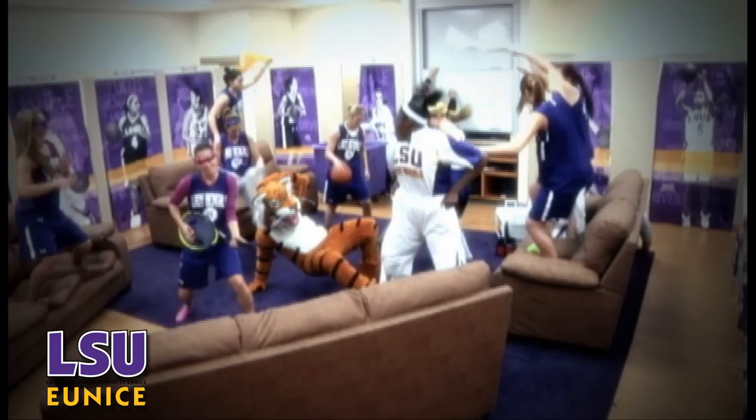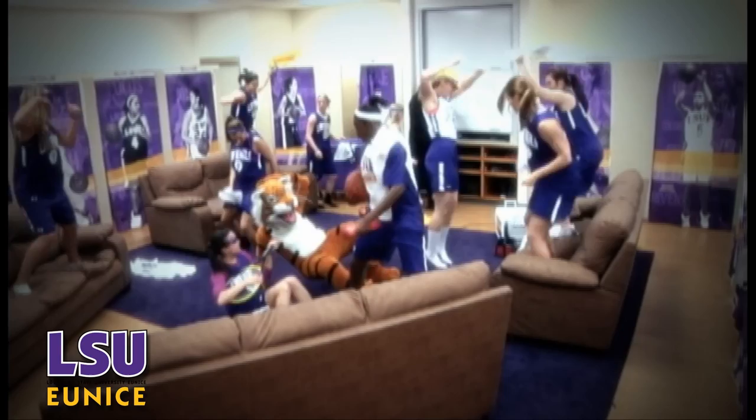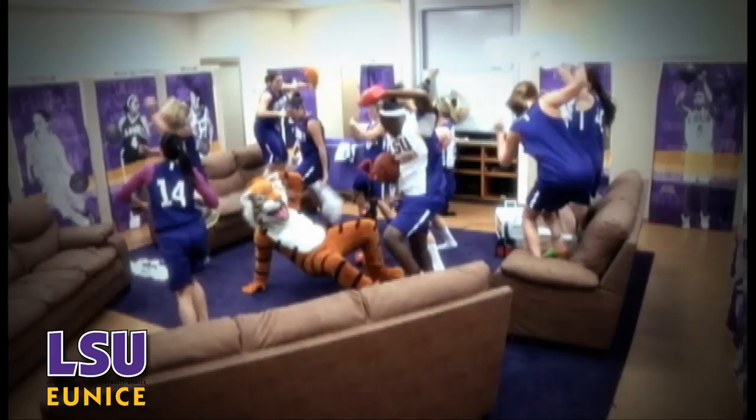We had some free time on a Saturday and ended up making a pretty good video. At press time, the video had over 5,000 views and had been watched by people in 37 countries. To view the video, search YouTube for Lady Bengals Basketball Harlem Shake.